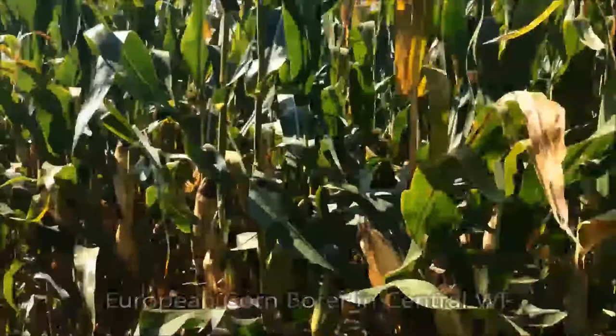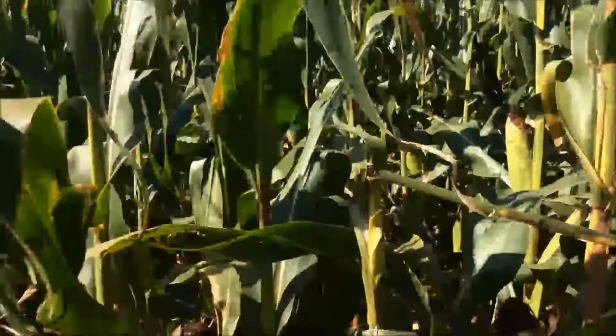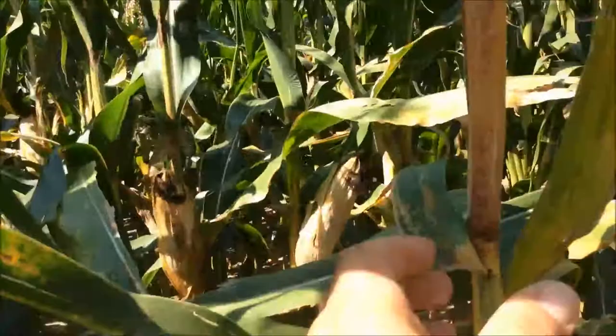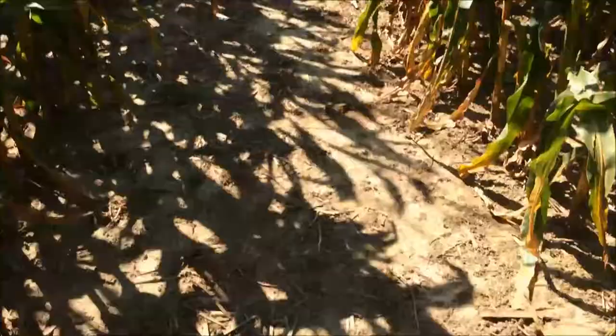One thing to kind of take notice of as you walk into your fields: if you do not have traits, you'll see some tops falling out, you'll see individual plants that are off-color compared to their neighbors. If you dig in a little closer, you'll see some frass where the borer went in. I have a quick example here of a stalk that I cut just to kind of show you what you're looking at.